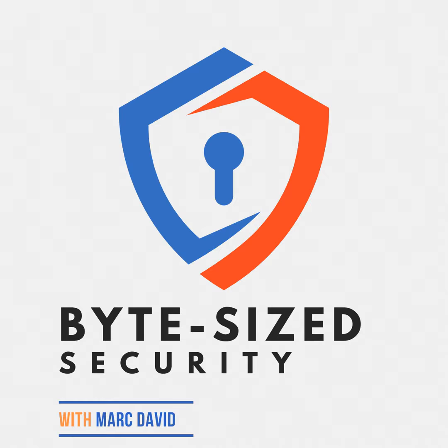Hello listeners, and welcome back to Byte-Sized Security. Today we're diving into a topic that's reshaping the landscape of online security: passkeys. With us is Dr. Lillian Hartfield, Chief of Cybersecurity Innovations at SecureTech Solutions. Dr. Hartfield, welcome to the show.